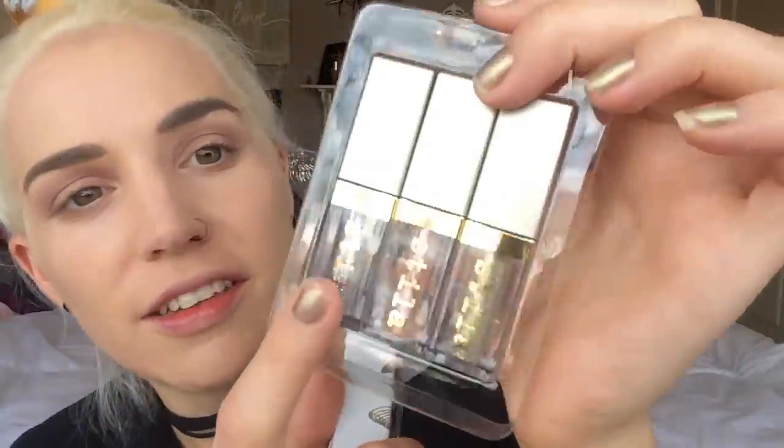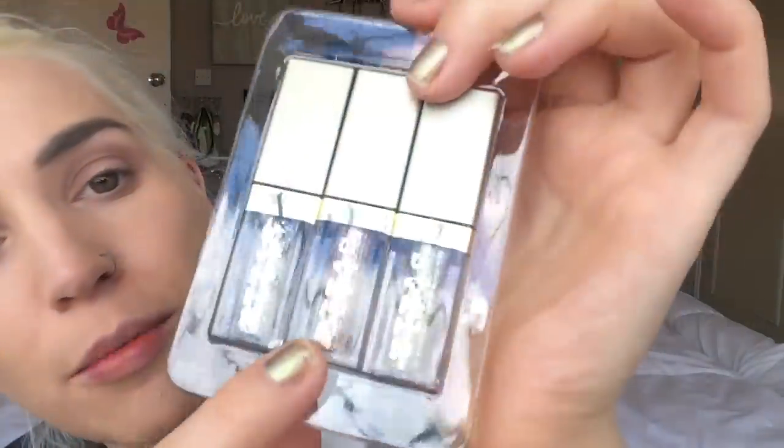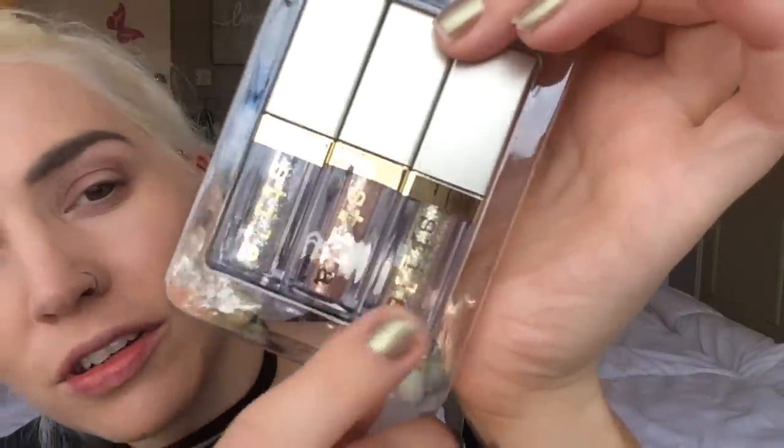It's been sold out for ages so as soon as I saw it had come back I was so excited. I would really recommend this as well — if you've not tried any of the Glitter and Glows and you're interested, this will be a really great set to pick up. The full sizes cost £23 and this is £29, so you get to try out three different shades — three of their iconic original shades.